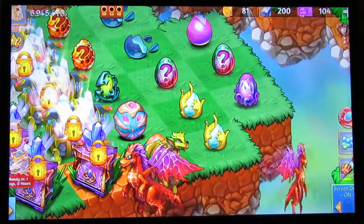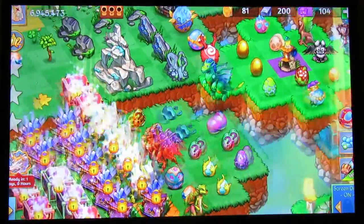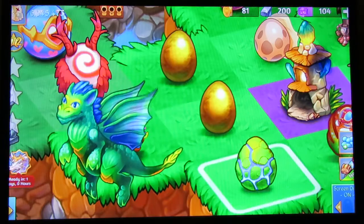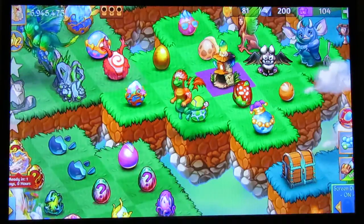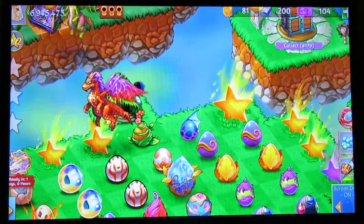Some other eggs have design changes as well. This is the life dragon egg - see how it has its design change like that. That's one of the design changes they implemented for this particular egg, and they even did some design changes for other eggs as well.